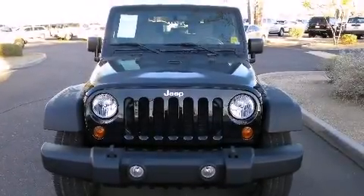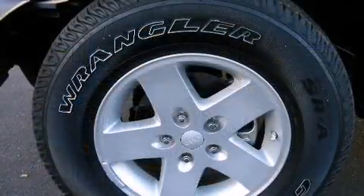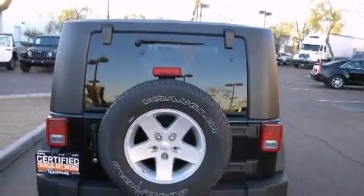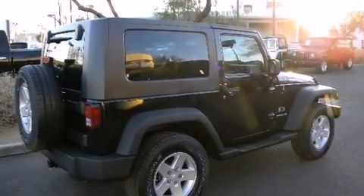Here's a great deal on a 2009 Jeep Wrangler. It features an automatic transmission, four-wheel drive, and a refined six-cylinder engine. All of the premium features expected of a Jeep are offered, including a tachometer, variably intermittent wipers, a trip computer, skid plates, and more.